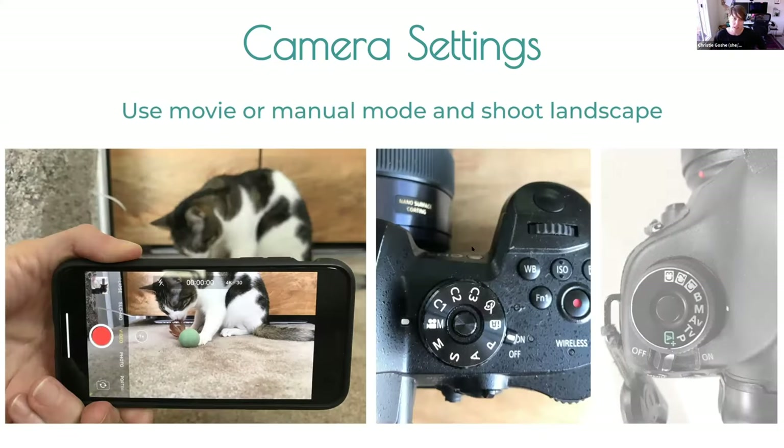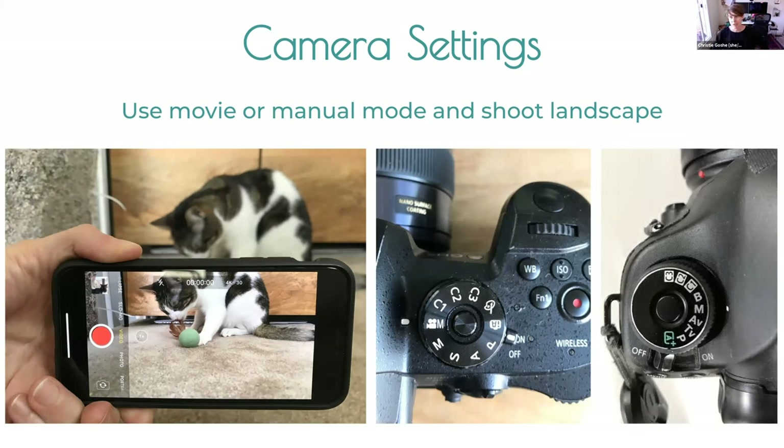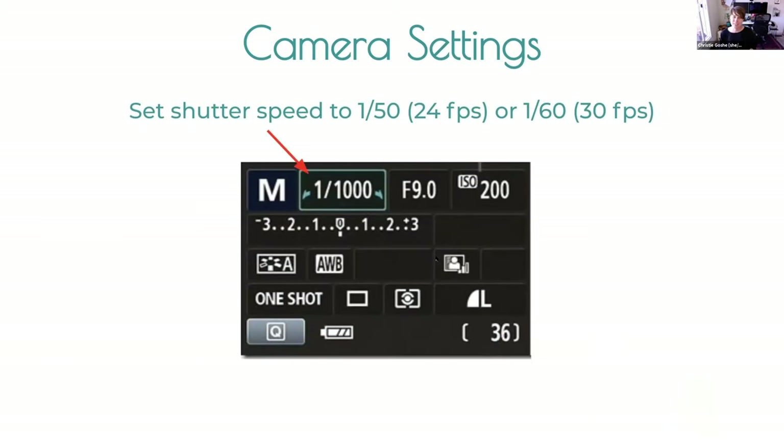Camera settings. There are exceptions — if you're shooting native content for Instagram Stories, keep your phone in portrait position — but for pretty much every other case, video is shot in landscape mode, widescreen. If you've got a DSLR, shooting on manual mode is your friend in video. Go ahead and put your camera in manual mode if you want to control the exposure settings and make sure the camera isn't doing anything you don't want it to do.